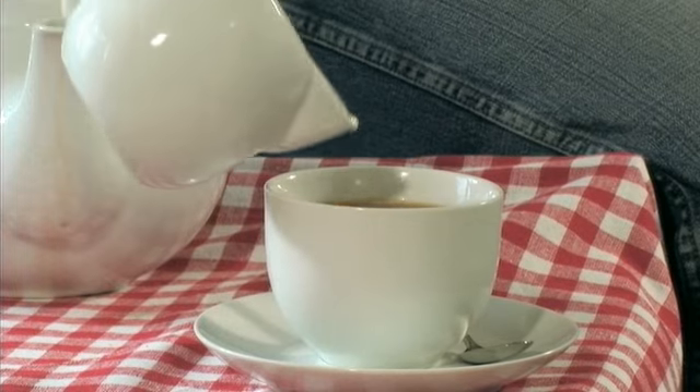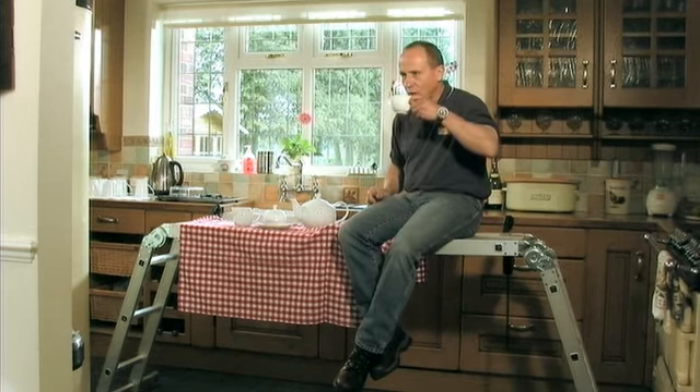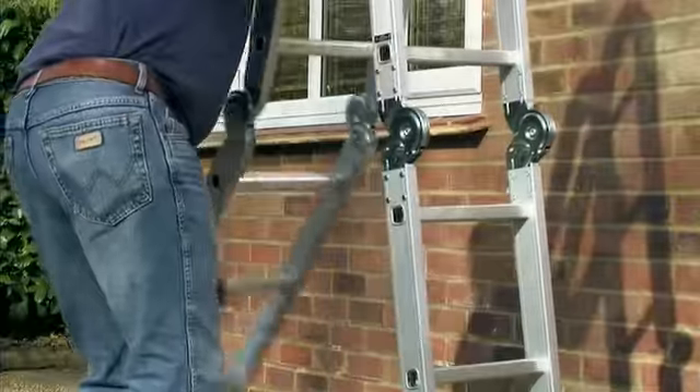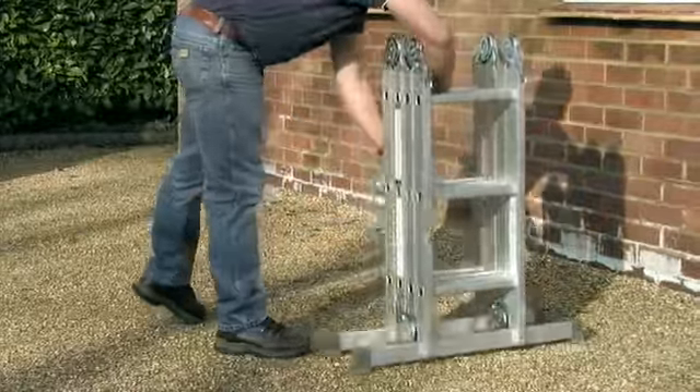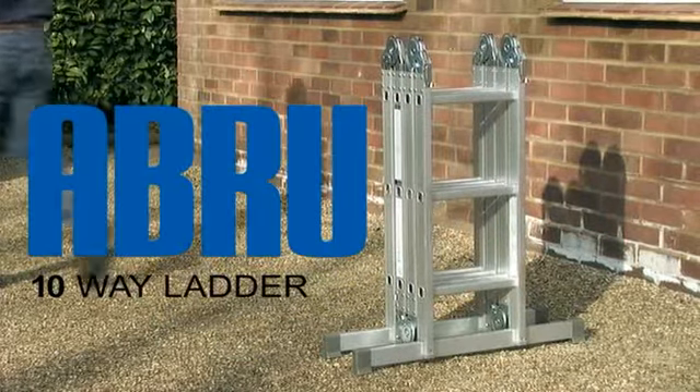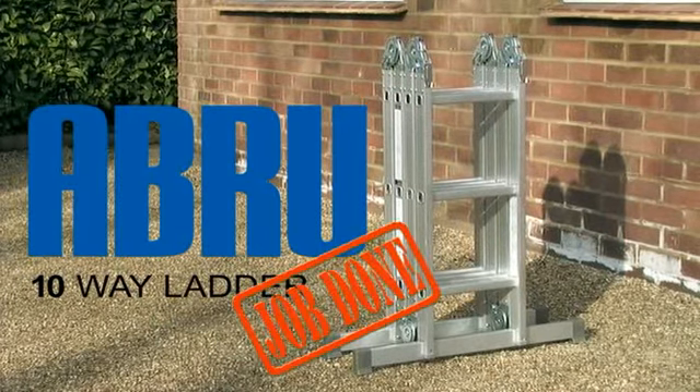And when you want a nice cup of tea, you can have that too. So, if you want 10 ladders for the price of one, you've got it. The Abru 10-way professional use combination ladder. Job done.